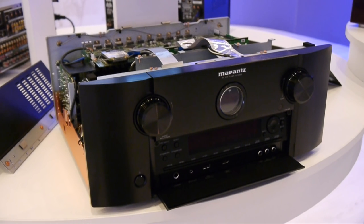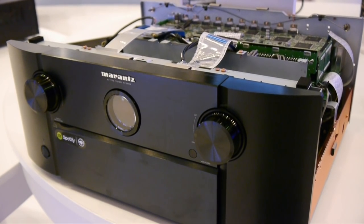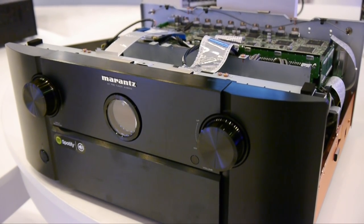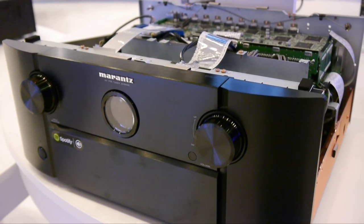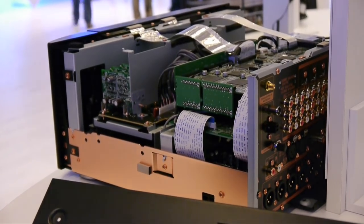The flagship processor for this year is the AV8802A multi-channel pre-amplifier. This includes 11.2 channel processing and balanced XLR outputs. There's support for HTC P2.2 and Dolby Atmos, along with upgrades for Auro 3D and DTS-X. The AV8802A is available this month for a list price of £3,349.